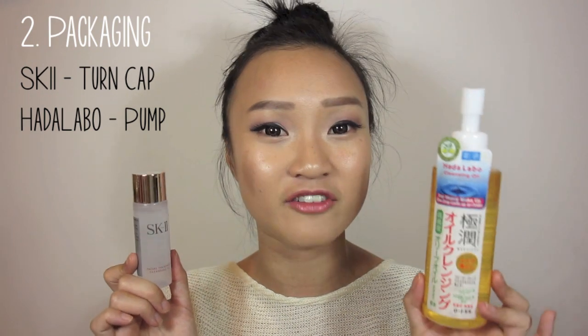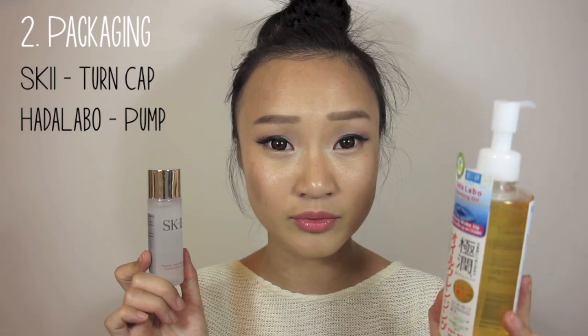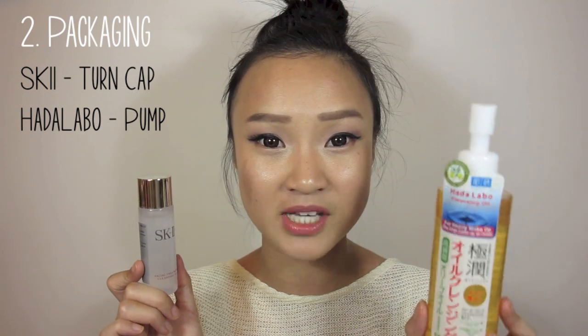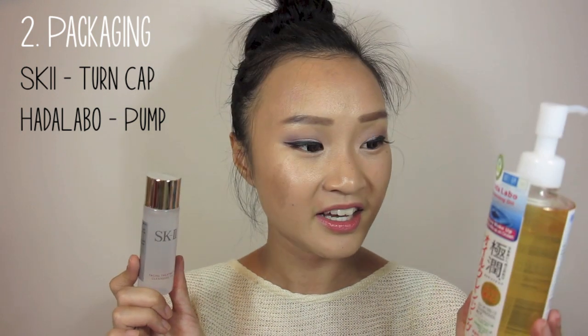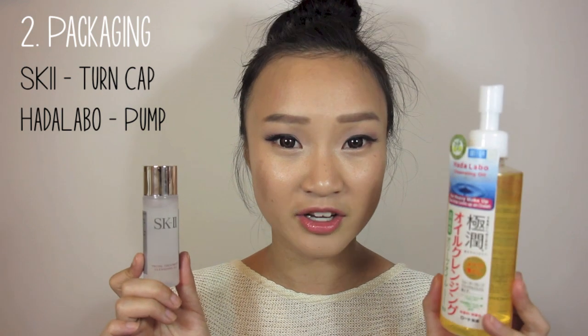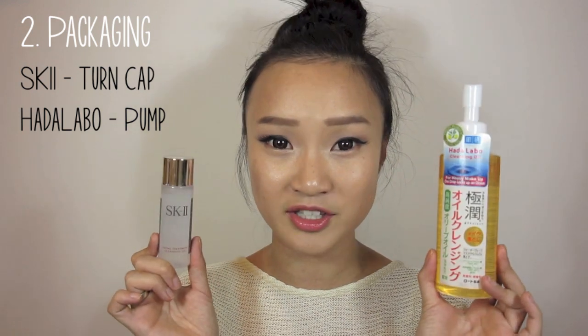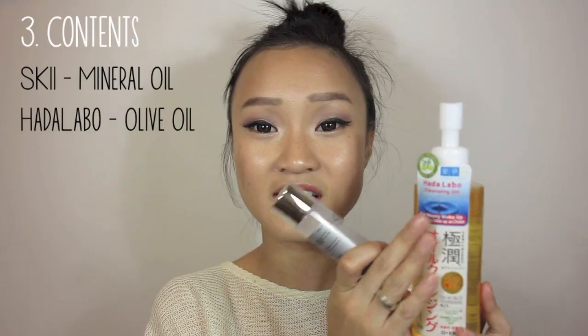The Hada Labo comes with a pump, and you know how much I love anything that comes with pumps. It's a lot easier to regulate — whether you use one pump, two pumps, or half a pump, the pressure you apply matters. It really helps concentrate the amount you're using, and it's a lot more hygienic as well.